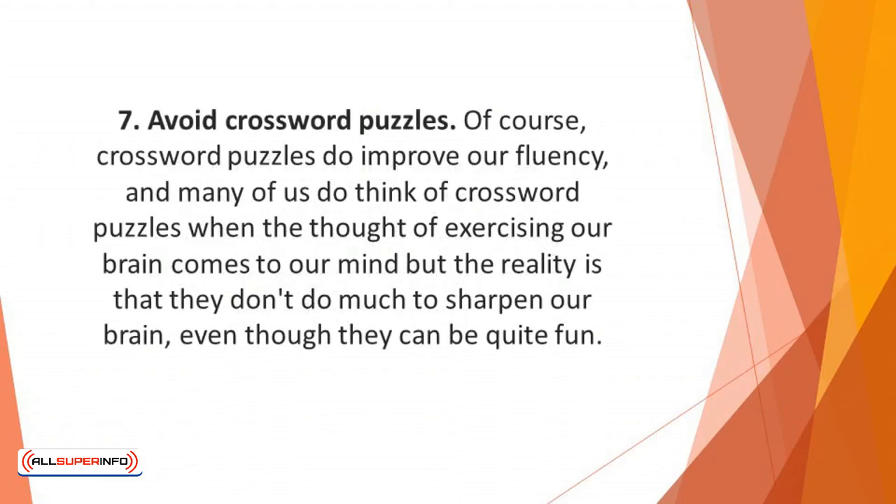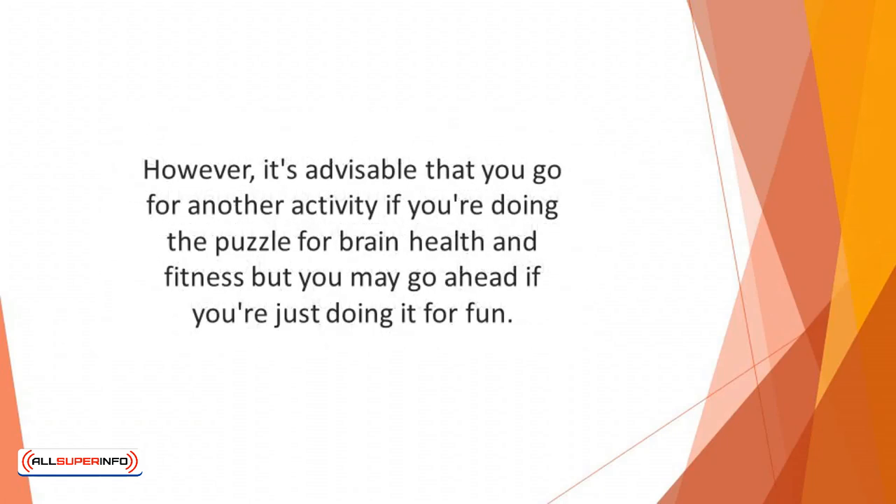Number 7: Avoid crossword puzzles. To an extent, crossword puzzles can be quite helpful, but they lack the full capacity to help prevent a disease like Alzheimer's or train the brain. Crossword puzzles do improve our fluency, and many of us think of them when exercising our brain, but the reality is that they don't do much to sharpen our brain, even though they can be quite fun. It's advisable to go for another activity if you're doing the puzzle for brain health and fitness, but you may go ahead if you're just doing it for fun.